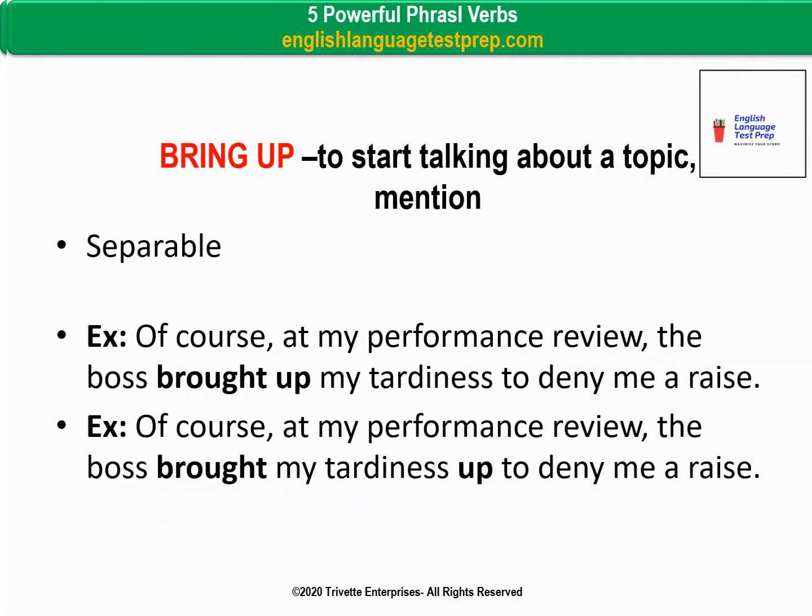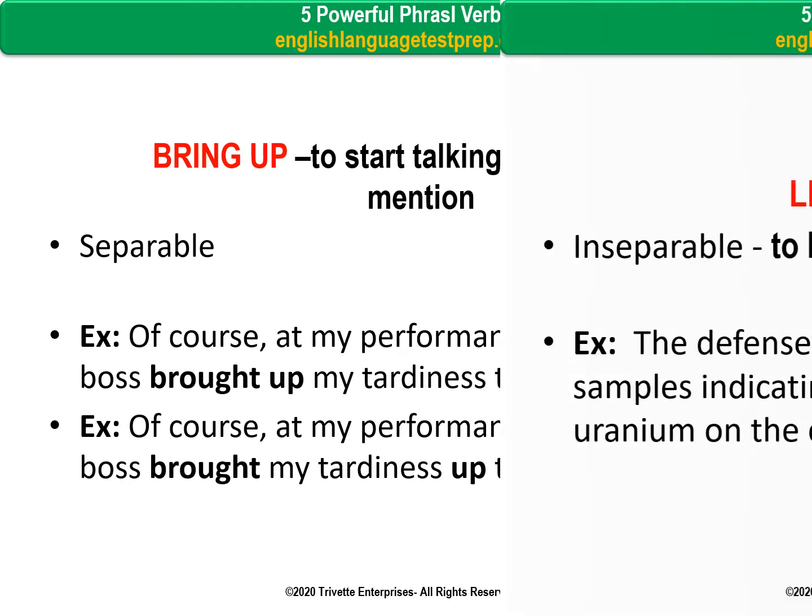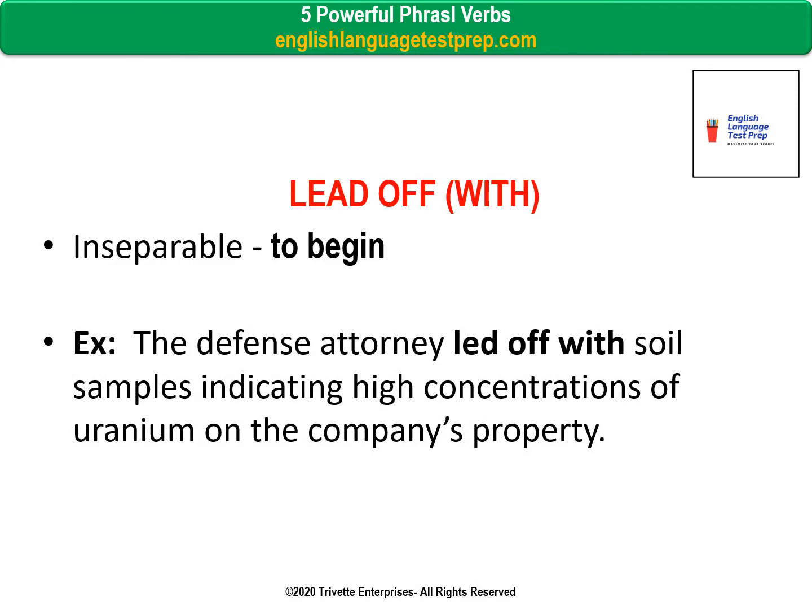Bring up — to start talking about a topic; to mention. It's separable. Example: Of course, at my performance review, the boss brought up my tardiness to deny me a raise. Or: the boss brought my tardiness up to deny me a raise.